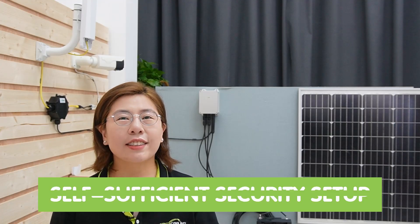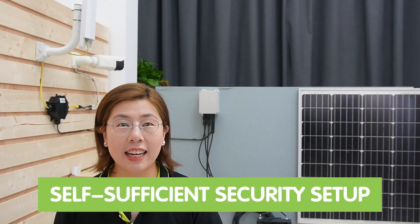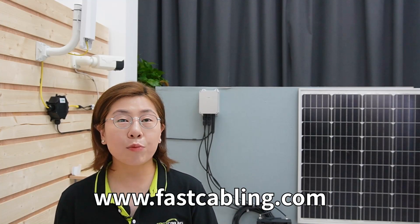And there you have it — a self-sufficient security setup that not only solves the power problem, but also paves the way for greener solutions on construction sites. Harnessing solar power for our security needs isn't just smart; it's a step toward a sustainable future, one construction site at a time.